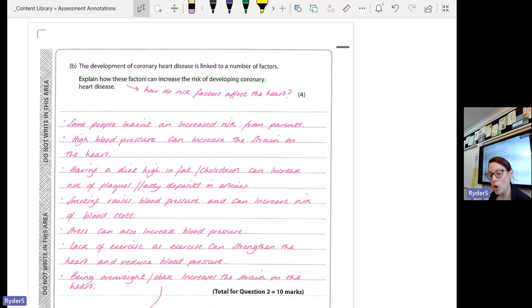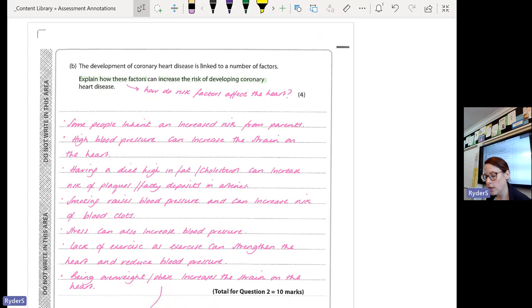You could have said diet high in fat or cholesterol, but you didn't then link it to what it does — that it increases fatty deposits in your arteries. We talked about plaque. Some of you did say stress, but then didn't say why: stress can lead to high blood pressure or increased blood pressure, which increases the strain on the heart. All of this has to be linked to the heart. Some of you got four marks on this question — well done.